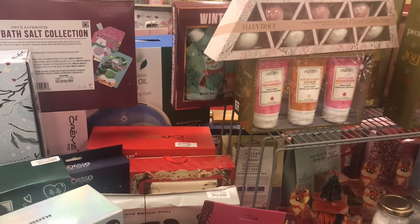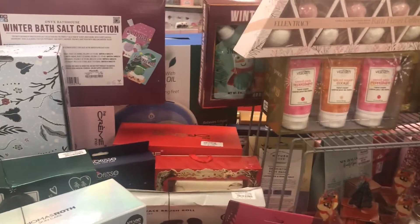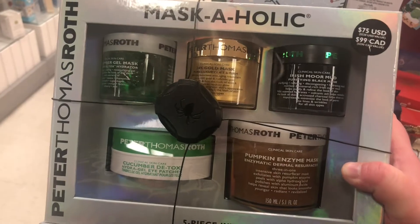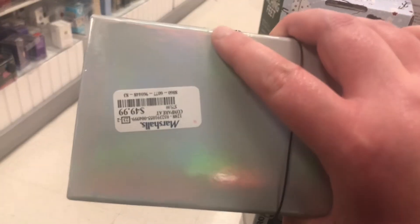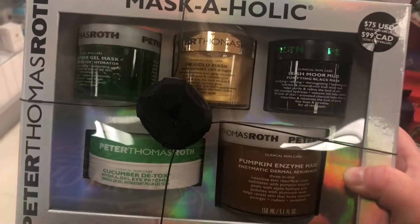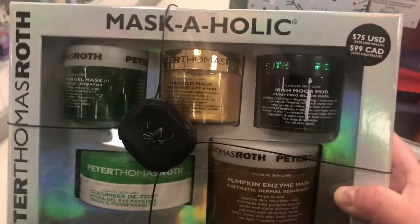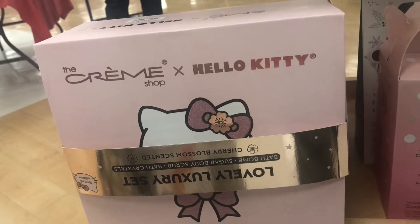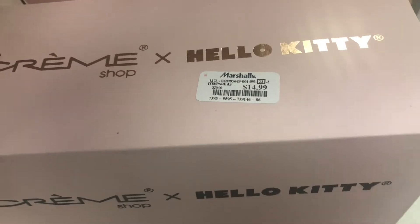Make sure you check out your holiday tables. There's a skincare kit from Peter Thomas Roth — looks like it might be masks — for $49.99, marked down from $75. I've never tried their masks but have heard good things. There's also a cute set from The Creme Shop x Hello Kitty called the Lovely Luxury Set for $14.99.